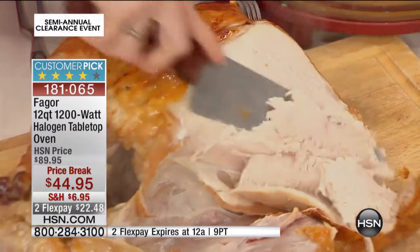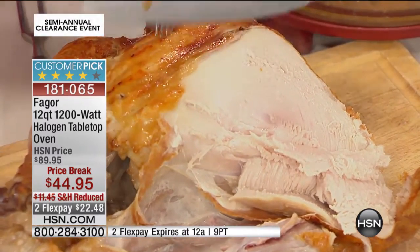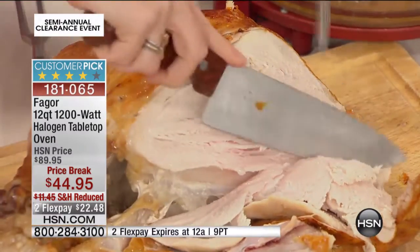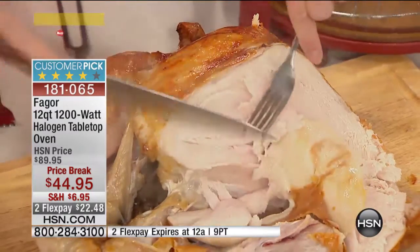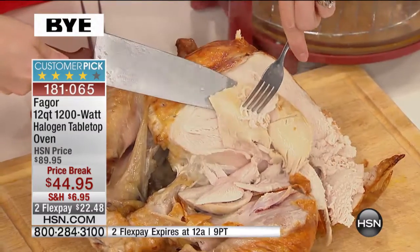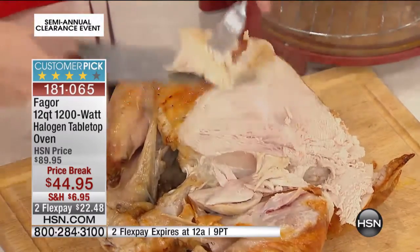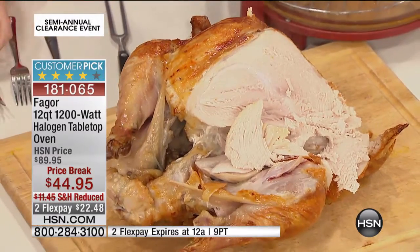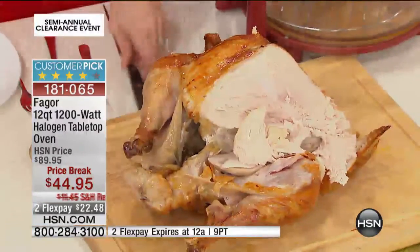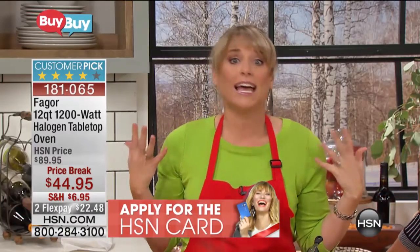Now with that crunchy skin and that juicy white meat inside, every bite is going to be juicier than the last. That's because of the infrared technology, which seals in the moisture. White meat is traditionally incredibly dry — most people get nervous taking their turkey out of the oven, fingers crossed, hoping it's moist. With the Fagor oven, you get a moist, beautiful, juicy turkey every single time in a fraction of the time — and that's why so many people give this a perfect five-star review.